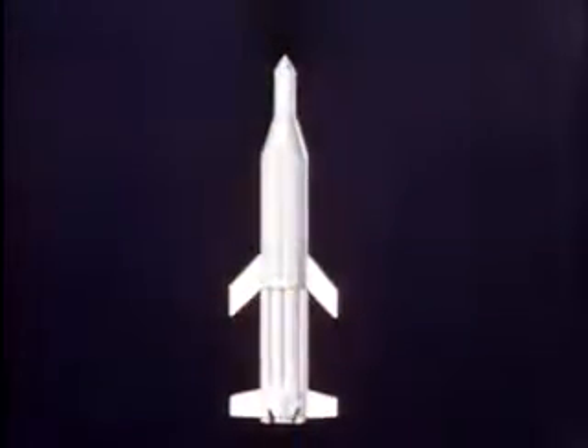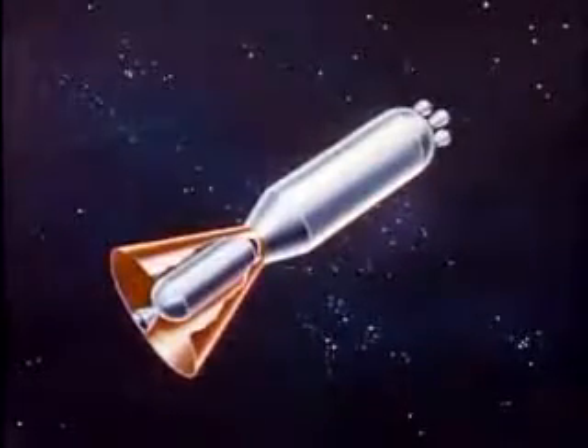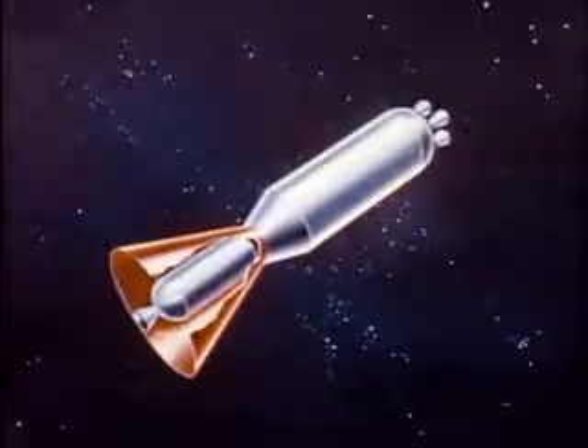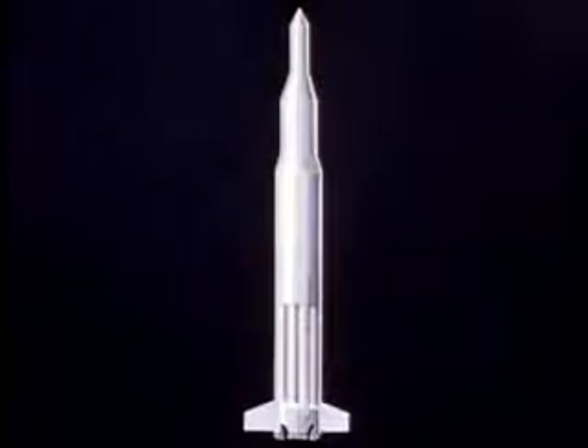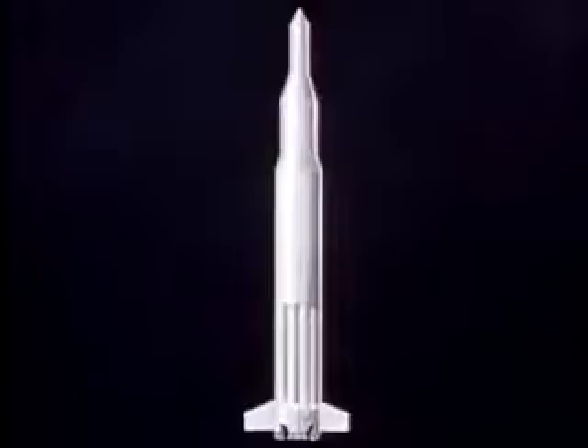The two-stage Saturn is planned as a kind of utility space truck to put large payloads into orbit around the Earth. With it, larger spaceships could be refueled before moving outward on longer journeys. Saturn with additional stages will be used for probes to the Moon and the farther planets.